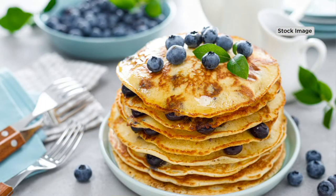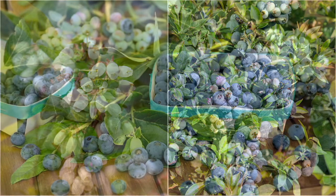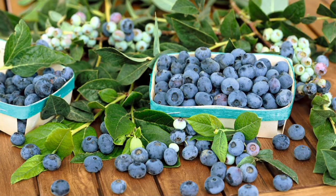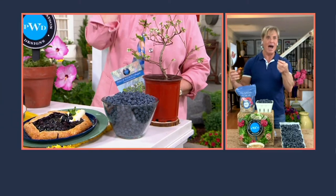Blueberries used to be like butterfly bushes — kind of all over the place and kind of a mess in the garden. These only get two feet tall and two feet wide, but they're densely fruited. They have lots and lots of fruit on these, and I love the large berries. You've got three seasons of color: the white blossoms in the springtime, beautiful blueberries all summer, and then in the fall the foliage turns fire engine red, like the color of that pot.